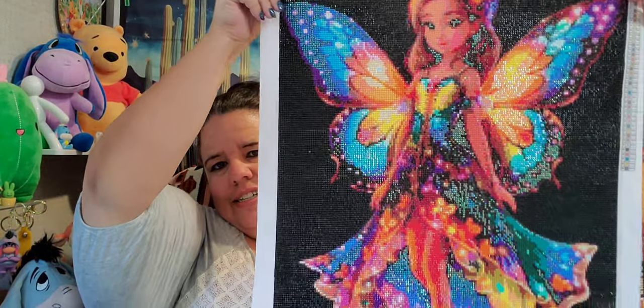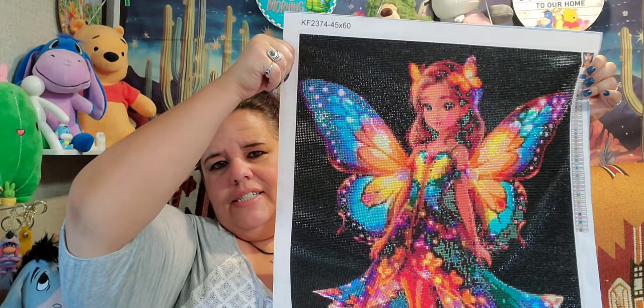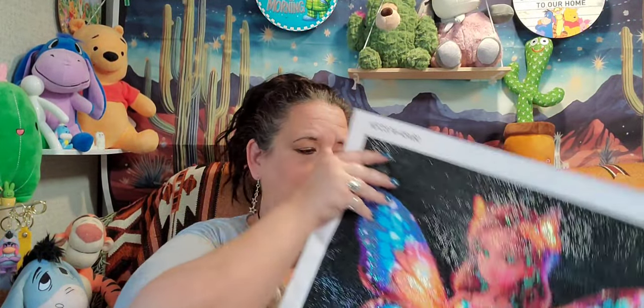Then I did my beautiful fairy — this one was 45 by 60. I've been having her on my wall and she is absolutely gorgeous. I just love this one, and she will be going as a giveaway for my 500 subscriber mark.